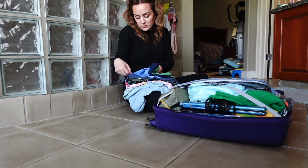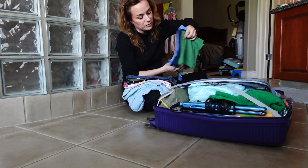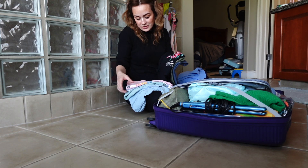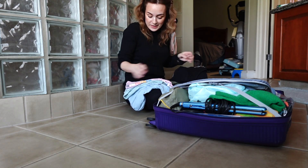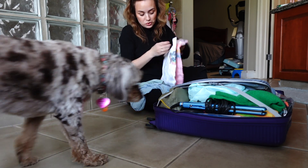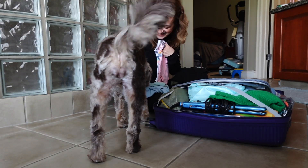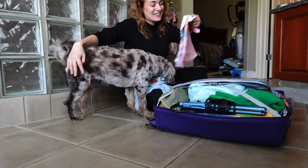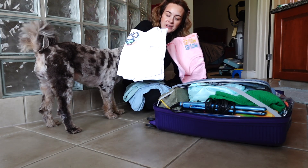I packed one, two, three tank tops — green, purple, and blue — and one, two, three t-shirts. Then I packed two more tank tops that are more loose, and they are good for wearing over your bathing suits.